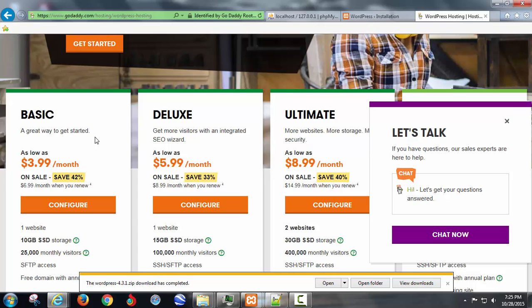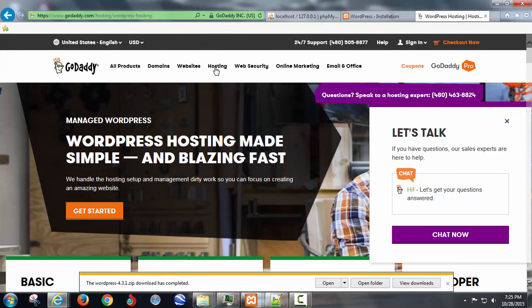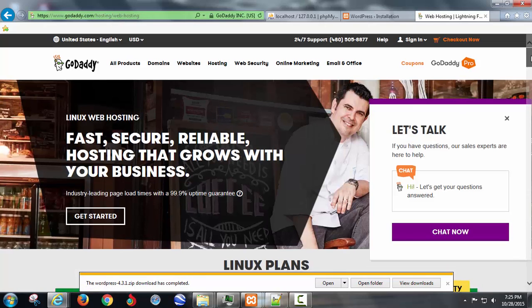You could only get it for $3.99 a month if you commit to a full year. I can get you down pretty cheap for three months on the web hosting. This may change by the time you're watching this video, but what I don't want you to do is go with WordPress hosting. Go to standard web hosting and get cPanel hosting.